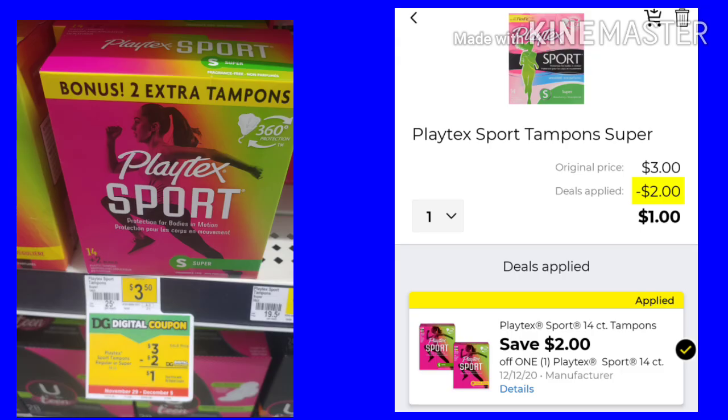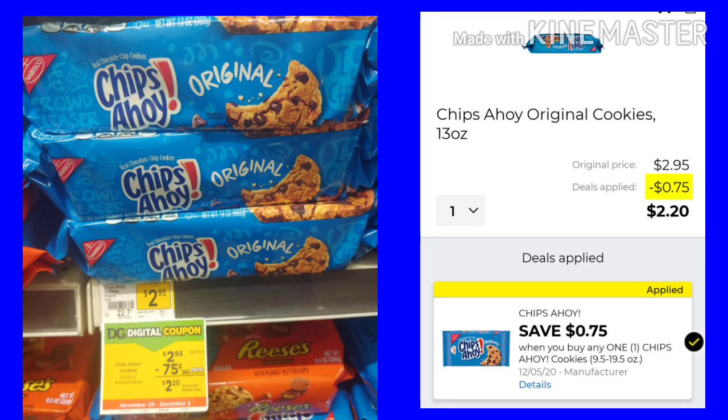The Playtex Sport Tampons are $3. We have a $2 digital, making them just $1, which is a great price. Then we have Chips Ahoy Cookies — they are $2.95 with a $0.75 digital coupon, making them $2.20. It's always good to throw food in when you can.